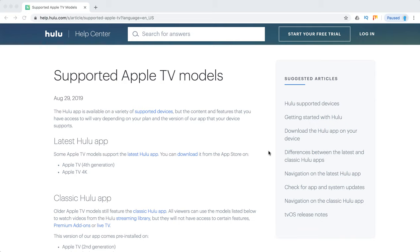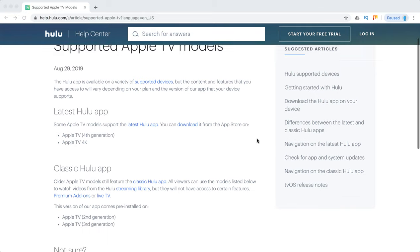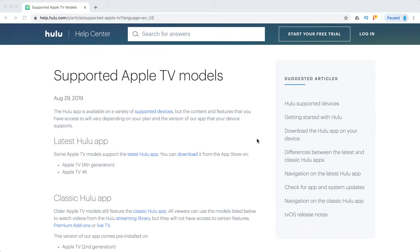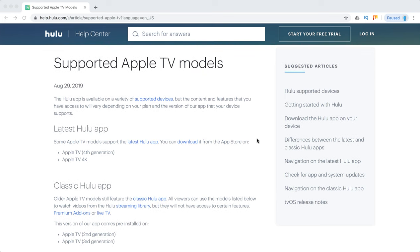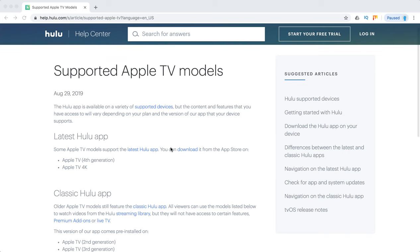Let's talk about supported Apple TV models for Hulu. Does the Hulu app work best on all Apple TV models? To use the latest Hulu app with all the features — including live TV and premium add-ons — you will need to have Apple TV fourth generation or Apple TV 4K.